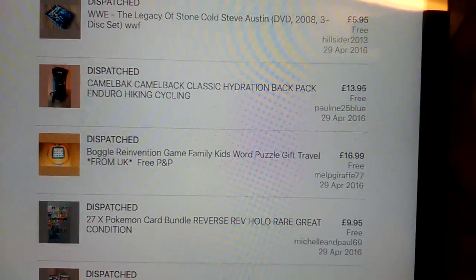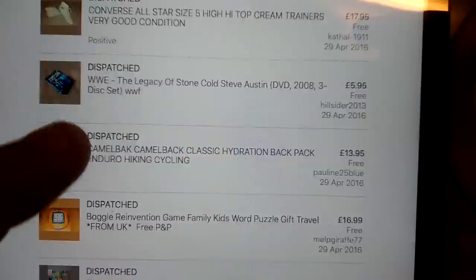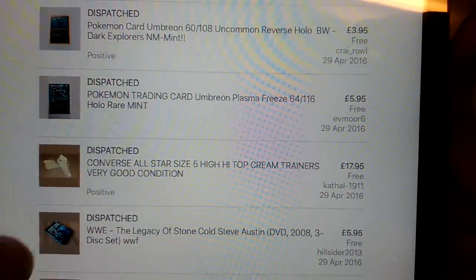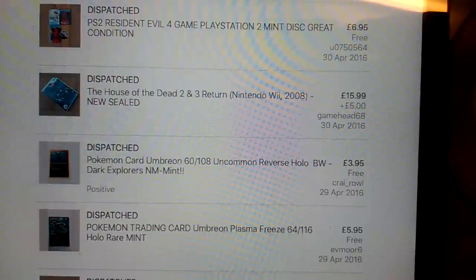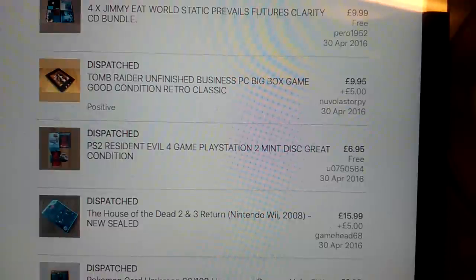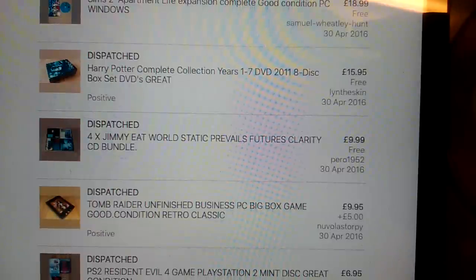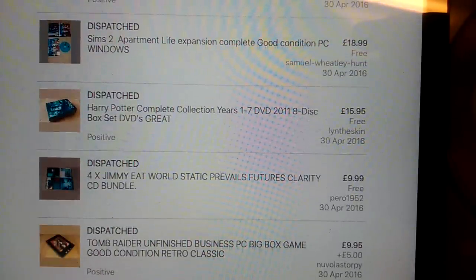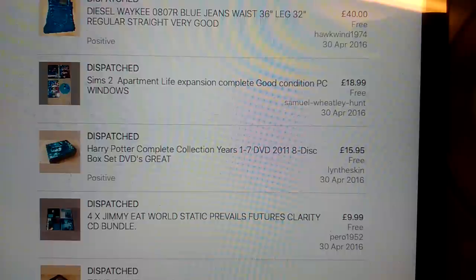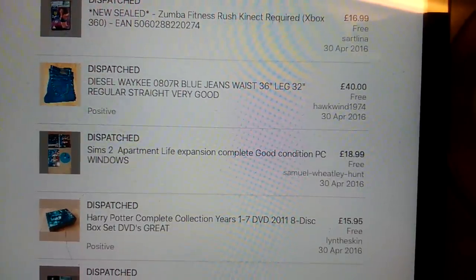This Boggle Reinvention - the one which has got the built-in timer, got £17 for that. The Camelback which was missing the bladder, still got £14 for that. WWE Legacy of Stone Cold - paid a quid for that and got £6 back. I think we're coming to the end of April now, nearly. £17.95 for a nice pair of Converse. A couple of Pokemon trading cards, £6 and £4 for each. House of the Dead 2 and 3, £16 - that was new and sealed, quite nice. PS2 Resident Evil, always sells, £7 on that one. Tomb Raider Big Box Game, £10 plus international shipping, so that went overseas. Four Jimmy Eat World CDs for like £10 each - £50 for whatever I picked up those for. They would have been 50p or less CDs; I wouldn't have paid a pound for one of those because they're just not worth selling by themselves. Harry Potter - the same box set I sold earlier in the month but it was almost open, so I got a pound less for that. Sims 2 Apartment Life - I always go top end on that, £19 and it does sell, so yeah, I was really pleased with that.